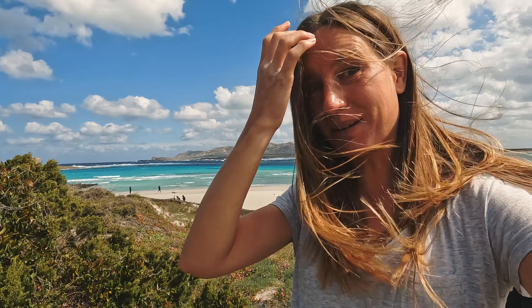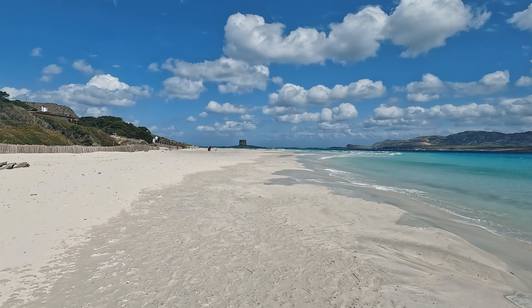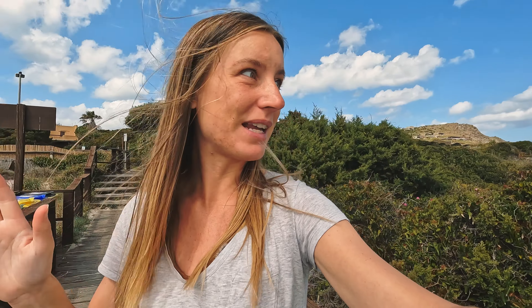We just arrived at the beach La Pelosa, which is meant to be one of the most stunning beaches here in Sardinia. Wow, this is absolutely beautiful — I'm not disappointed. It is super windy today and there are lots of waves, but look at that white sand and this beautiful, insanely blue water. I cannot believe it. It's hard to even imagine this place when there are no waves and everything is calm — it must be insane.